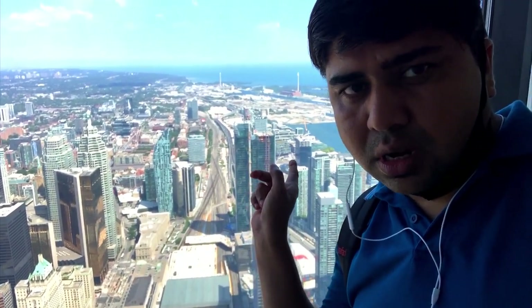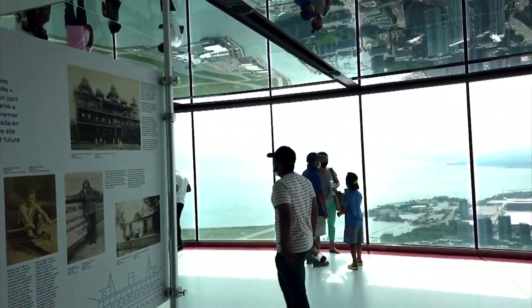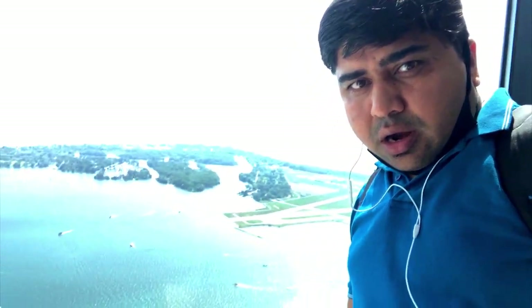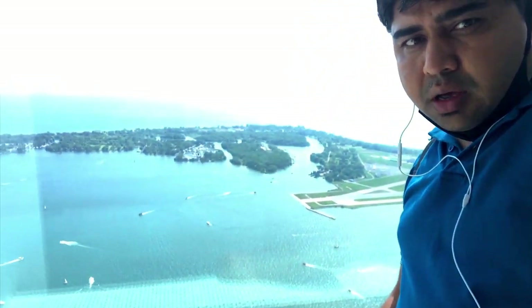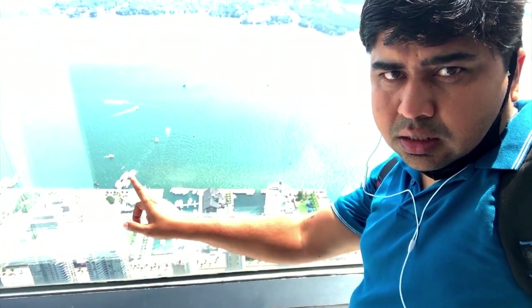The island is in Toronto. This is Toronto Island. The ferry will be here. This is Toronto Island — now we have to go back to the airport. The ferry cost is around $8.19 for both sides.